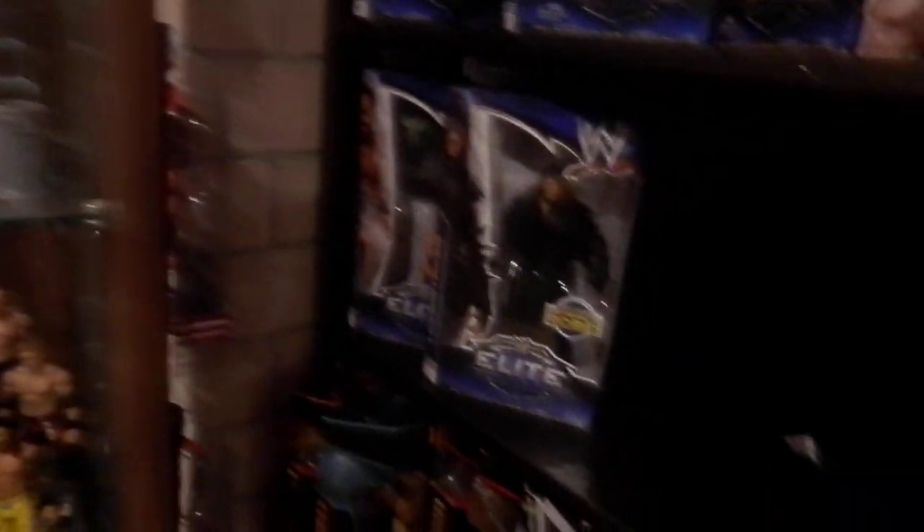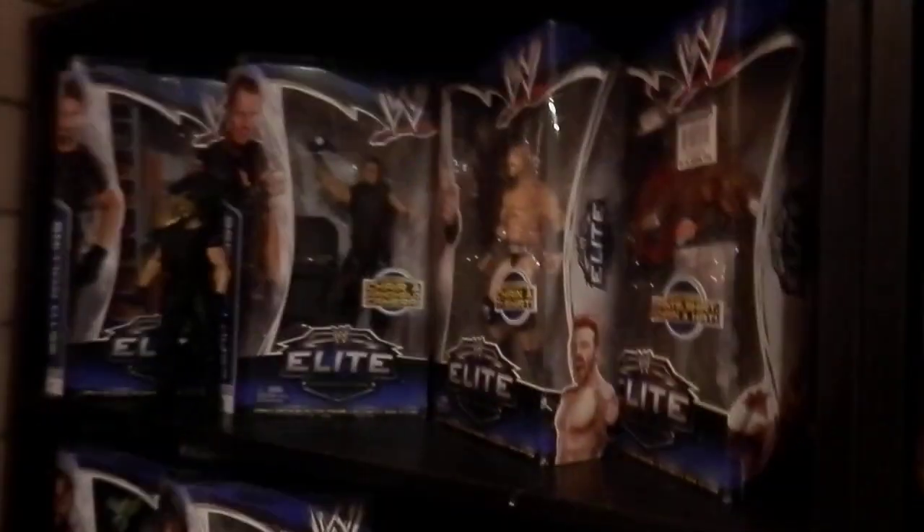That's it for the cabinets. Here are some more mocked figures. Here's my custom Seth Rollins, which is not Elite 33 like some of you thought.